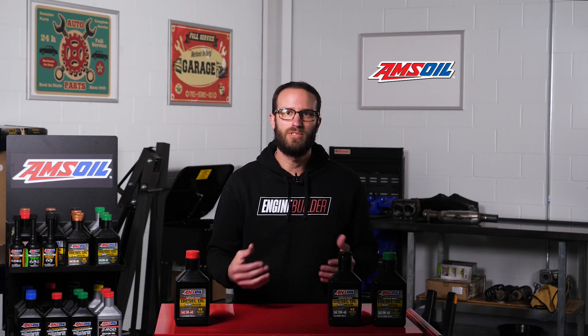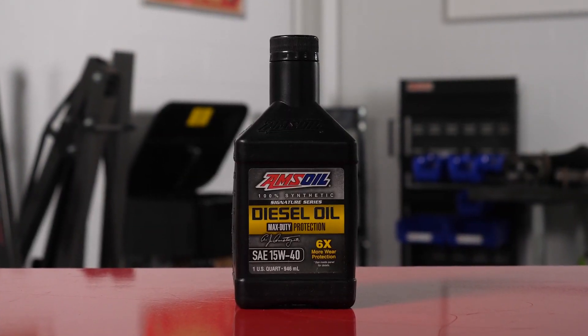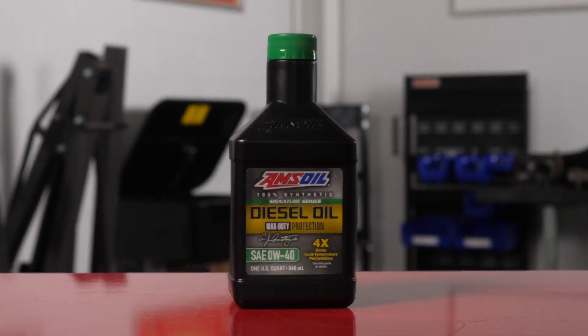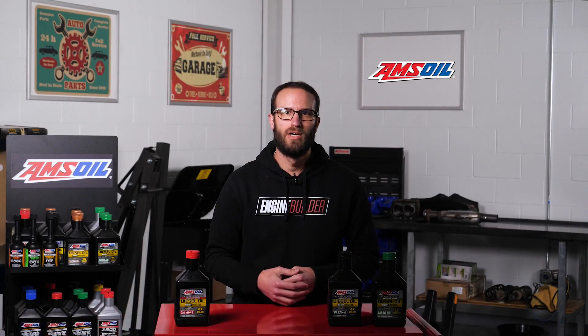Therefore, a 5W40 oil is what a majority of diesel truck owners should run year-round. The only caveat is if you don't live in an area where it gets very cold — a 40 weight oil is still beneficial, but you'd be better served by running a 15W40 versus a 5W40. And conversely, if you live somewhere extremely cold like Canada, you might consider running a 0W40 versus a 5W40. These crucial oil choices depend on what your ambient temperatures are, but a thicker viscosity oil will keep your engine happier.